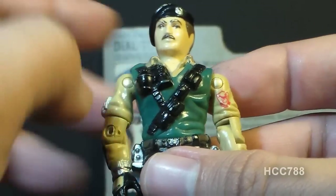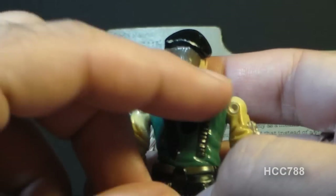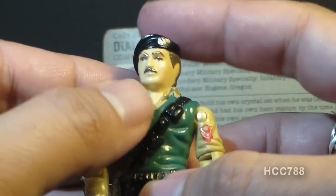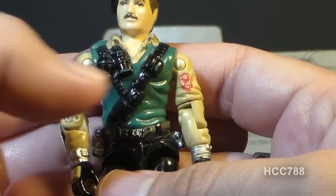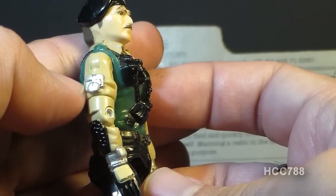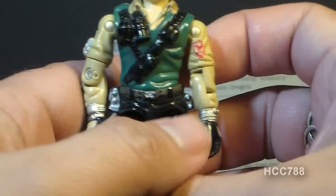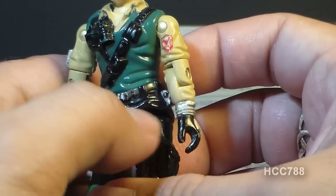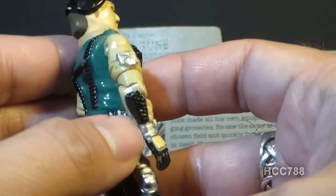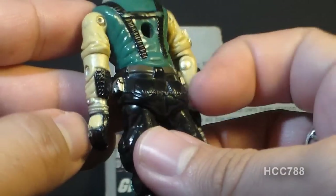On his chest he has black straps — one going diagonally and one going over his shoulder, though in the back they are parallel. These would be the straps for his communications backpack. He has some pouches and a couple of grenades. He has khaki sleeves, and on his right arm there's a silver device — some piece of technology, not really sure exactly what that's supposed to be. He also has silver cuffs on both arms, some kind of wearable technology, and black elbow pads and forearm pads on both arms.